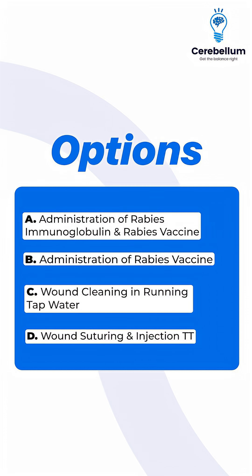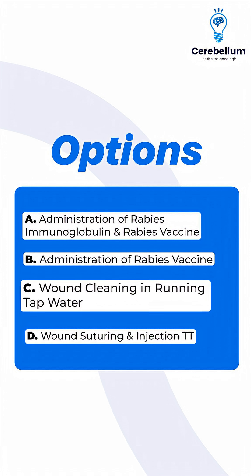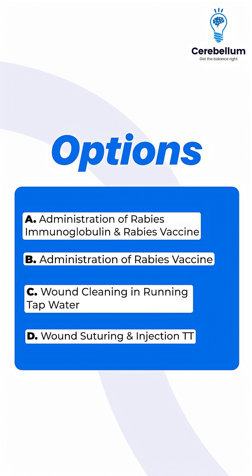Option A: Administration of rabies immunoglobulin and rabies vaccine. Option B: Administration of rabies vaccine. Option C: Wound cleaning in running tap water. Option D: Wound suturing and injection TT.